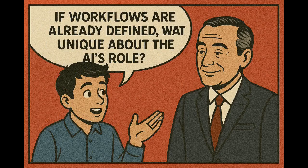If workflows are already defined, what's unique about the AI's role? Workflows are already there, but earlier a human had to trigger them. Now, Agentic AI can understand the situation, automatically start the right workflow, and make decisions during each step — like handling errors or approvals. This removes the need for a human to manually start and validate the task.